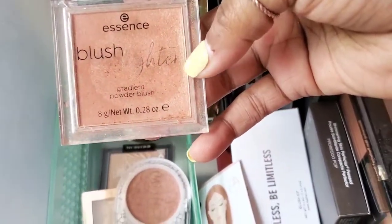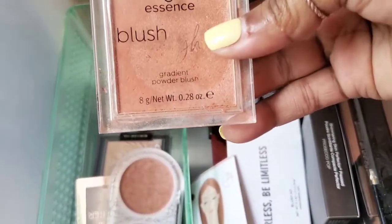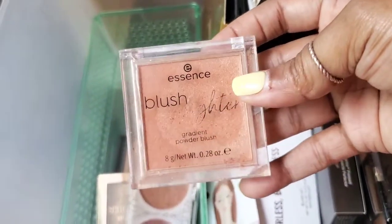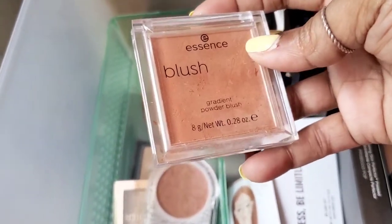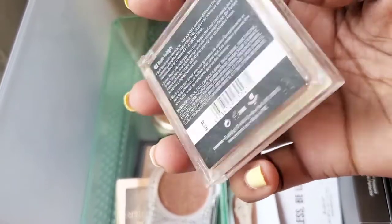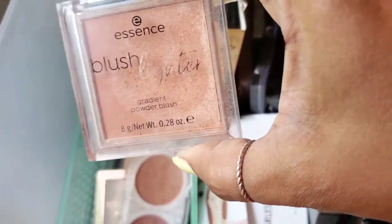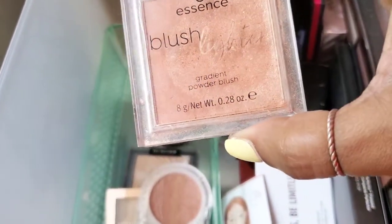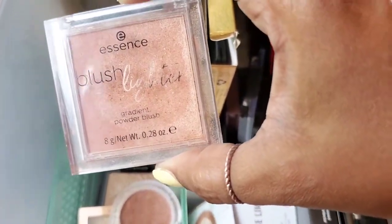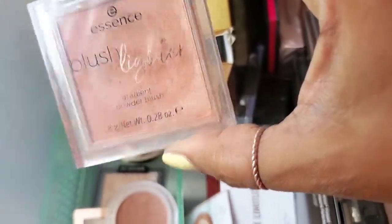Next we have the Blush Lighter Palette by the Essence brand. I really enjoyed this — I haven't been reaching for it most recently, but it's a gradient powder blush and I love that when you put it on it just makes you look so beautiful. I think I'm going to hold on to this. Don't sleep on the Essence brand — they're really amazing, and you can get this from Ulta.